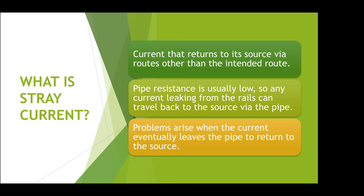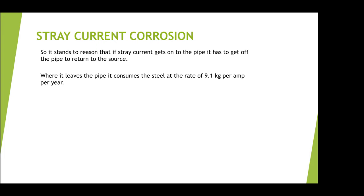The current actually takes every single path that's available to it, but some of those paths are such high resistance that they don't really make any practical difference. The problem isn't where the current gets on — it's where it gets off. Where it leaves the pipe into the soil, you would lose 9.1 kilos of steel per amp per year. That's from Faraday's law, and it's pretty well applicable in this case.